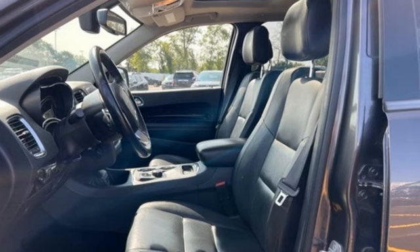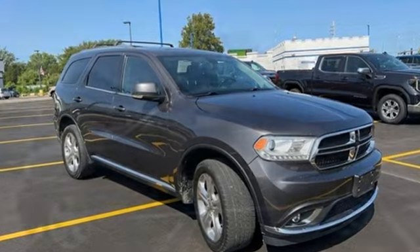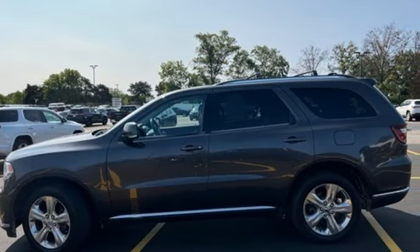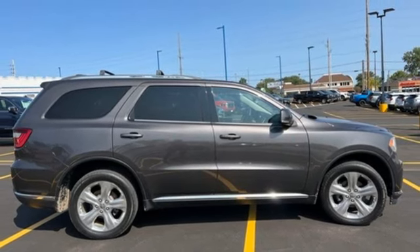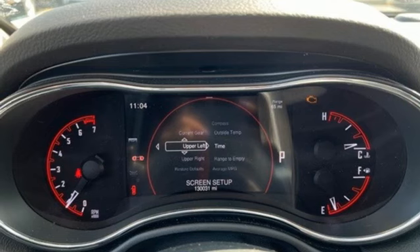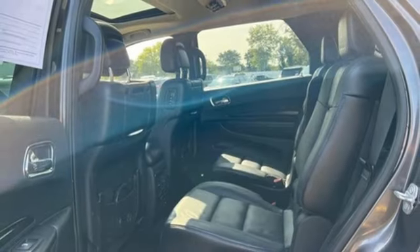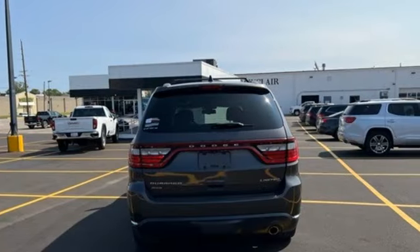It comes nicely equipped with features you'll love: rear parking sensors, memory exterior door mirror settings, heated leather bucket seats, Bluetooth wireless audio streaming, V6 engine, dual zone climate control, memory audio settings, external memory control, aluminum wheels, four-wheel drive, and automatic transmission.